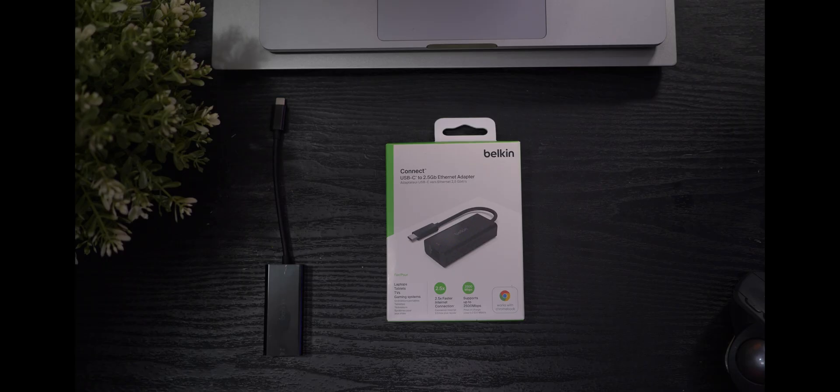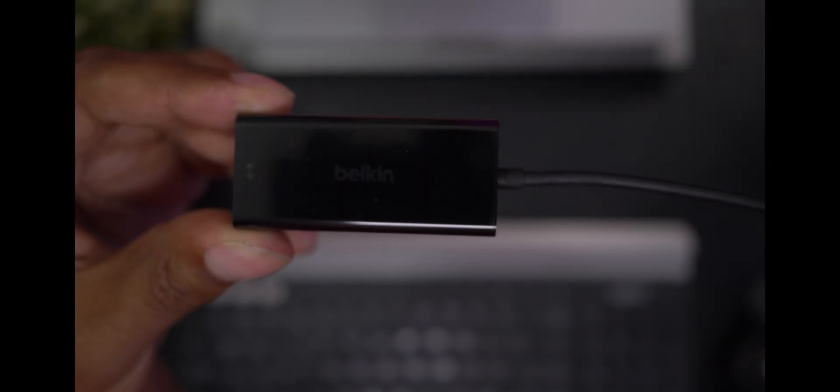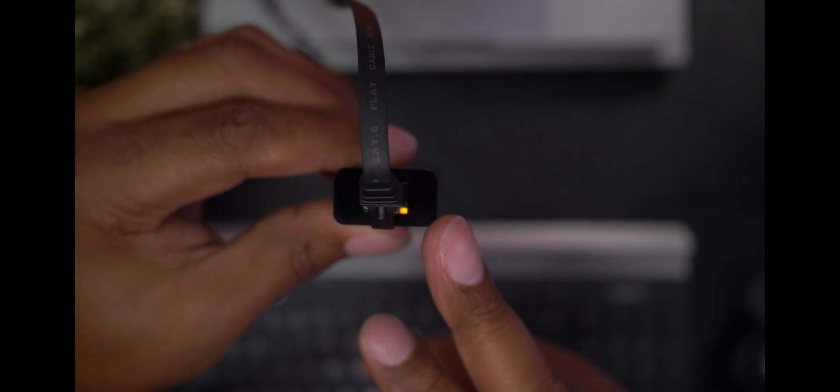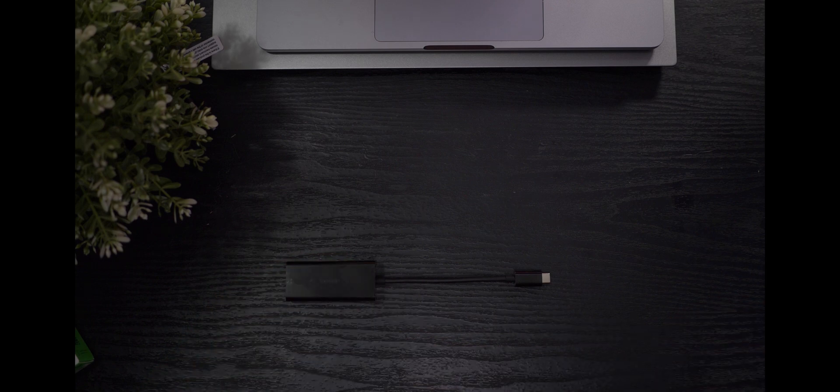Back to the Belkin adapter. Belkin is a recognizable brand and that's one of the main reasons I picked up this adapter — they've been around for 40 years. Looking at the unit itself, it has a glossy black plastic finish and it doesn't feel cheap. You have two LEDs: a green one that indicates if you're connected to a network, and a yellow one that tells you if data is being transferred.